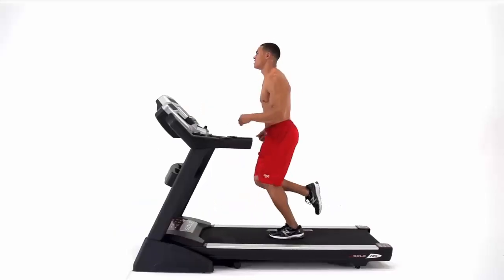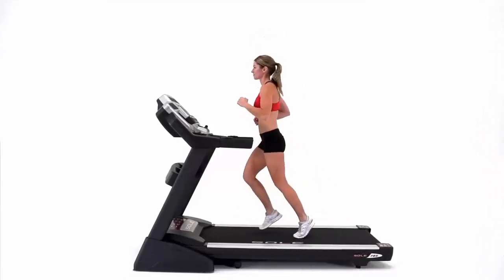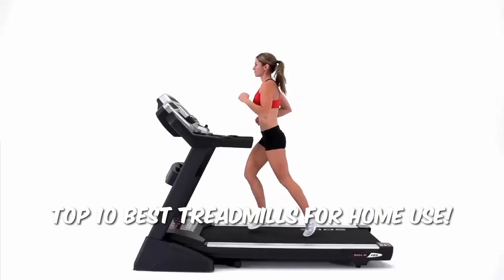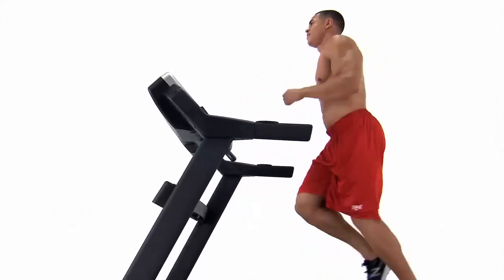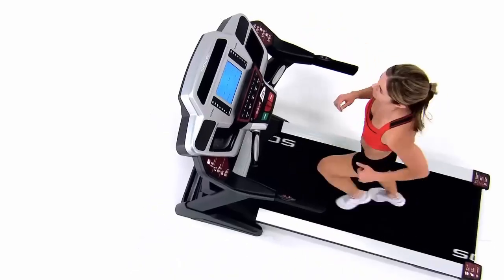Welcome back to our channel. Are you ready to take your fitness journey to the next level? Today we're diving into the top 10 best treadmills for home use. Whether you're a seasoned athlete or just starting, having a treadmill at home can revolutionize your workouts. So let's get started.